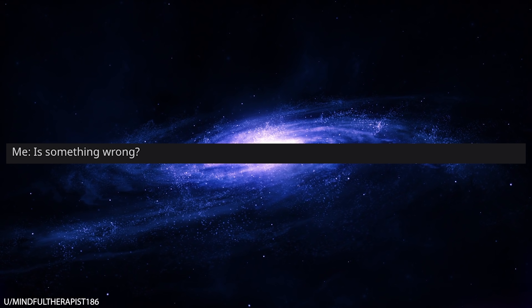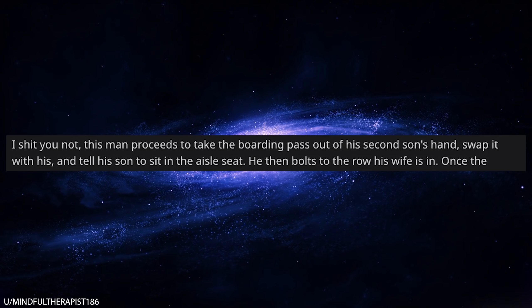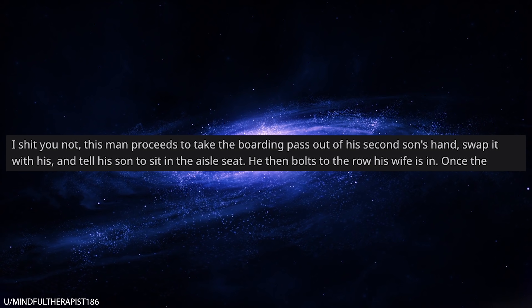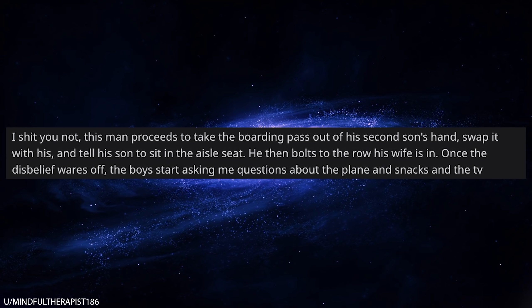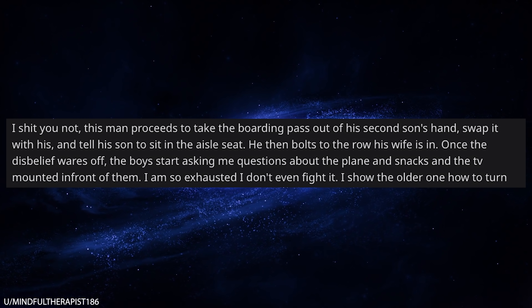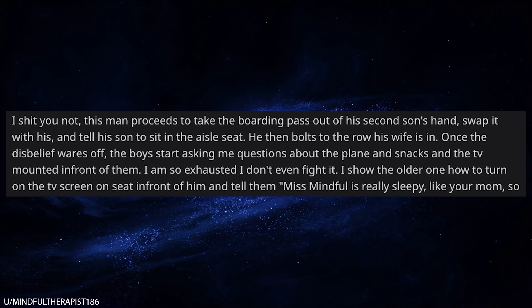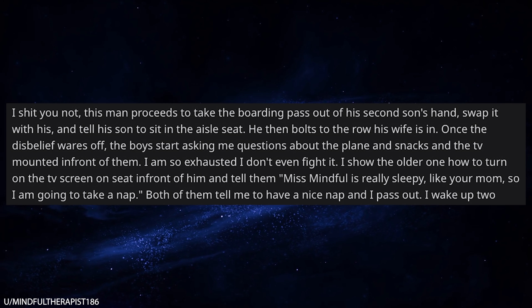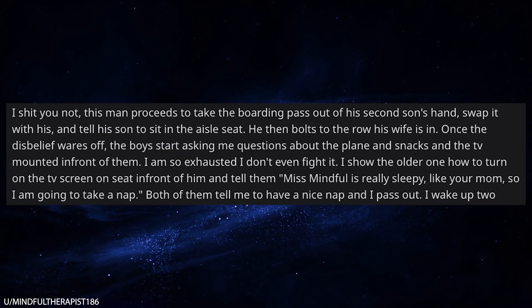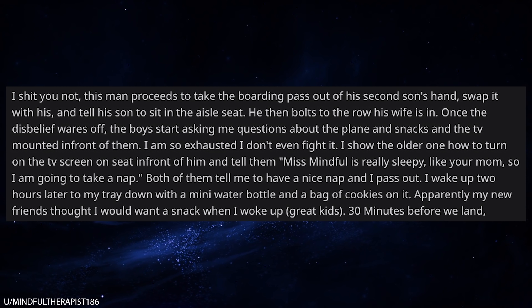After a minute I'm just like, is something wrong? I kid you not, this man proceeds to take the boarding pass out of his second son's hand, swap it with his, and tell his son to sit in the aisle seat. He then runs back to the row his wife is in. Once the disbelief wears off, the boy starts asking me questions about the plane and snacks and the TV mounted in front of him. I'm so exhausted that I don't even fight it. I show the older one how to turn the TV on in front of him, and I say, 'Listen, I'm really sleepy, like your mom, so I'm gonna take a nap.' Both of them tell me to have a nice nap, and I pass out. I wake up two hours later to my tray down with a mini water bottle and a bag of cookies on it — apparently my new friends thought I might want a snack when I woke up. They were nice kids.